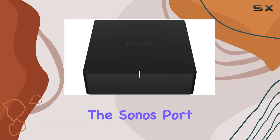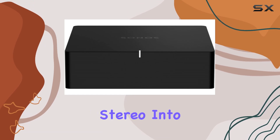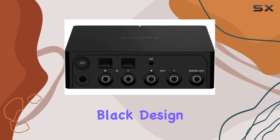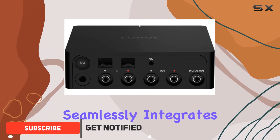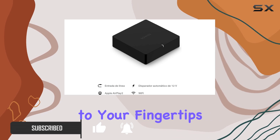Today, we're diving into the Sonos Port, a versatile streaming component that transforms your traditional stereo into a modern powerhouse of audio entertainment. With its sleek black design, the Sonos Port seamlessly integrates into your audio setup, bringing a world of possibilities to your fingertips.